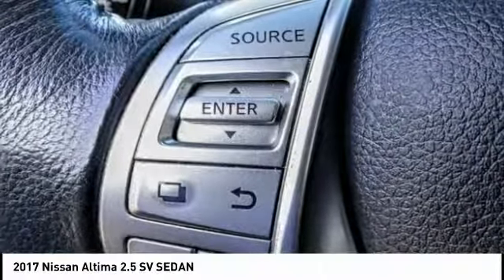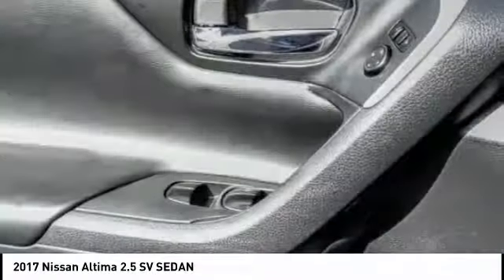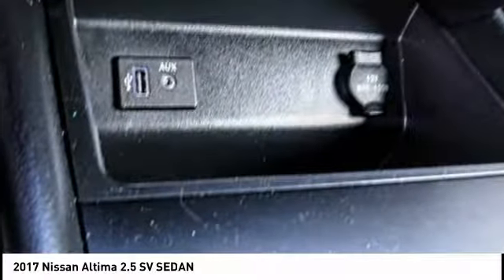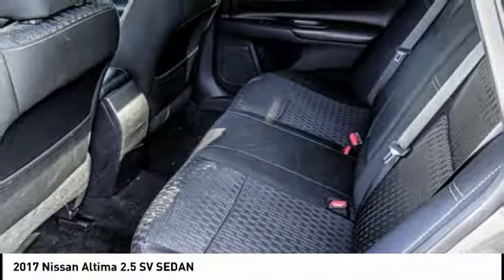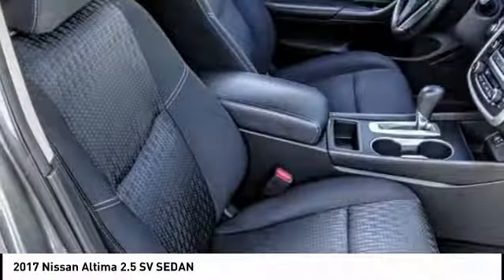Electronic stability control, alloy wheels, brake assist, traction control, remote keyless entry, fog lights, speed control, 4-wheel disc brakes, rear window defroster, Bluetooth. If you like it online, you'll love it in your driveway. Take it for a spin today.